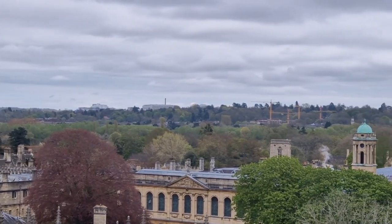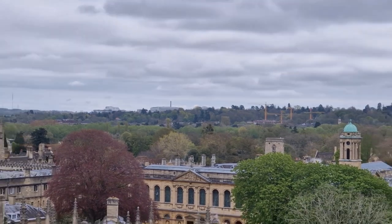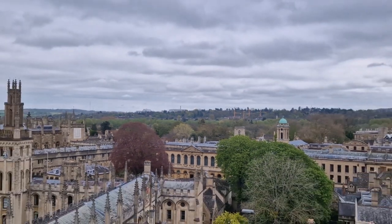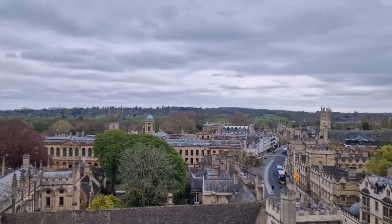Peeping up there is the chapel of St Edmund Hall, known as Teddy Hall. In the distance we can see a very large modern complex - that is the modern hospital of Oxford, the John Radcliffe Hospital, named after the same man as the Radcliffe Camera that we took a look at a couple of minutes ago.